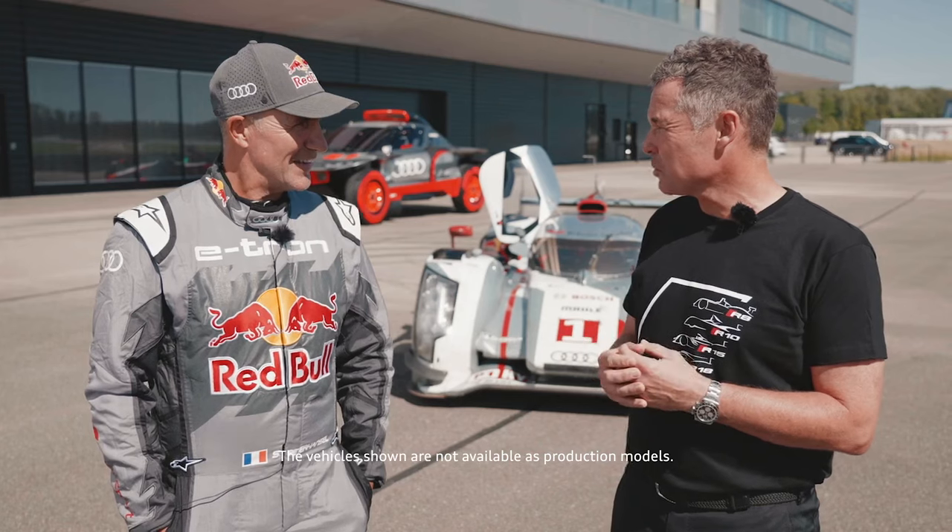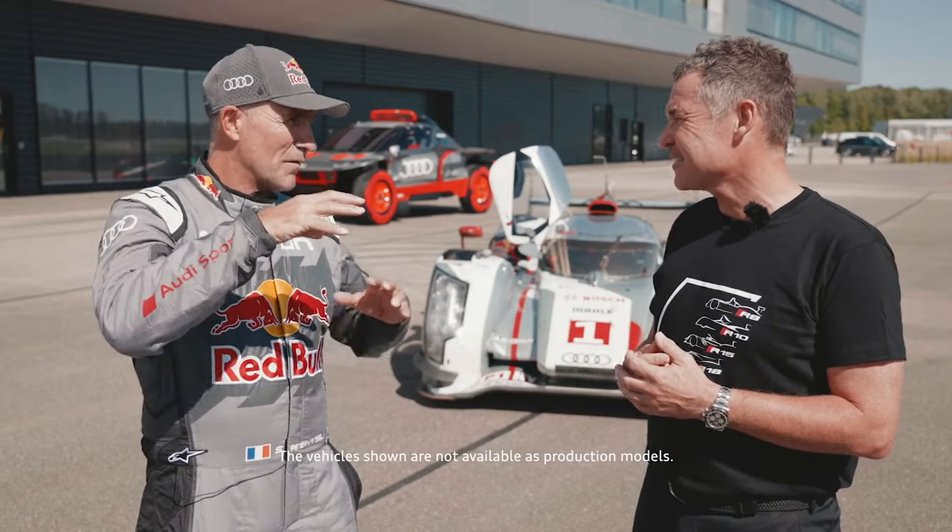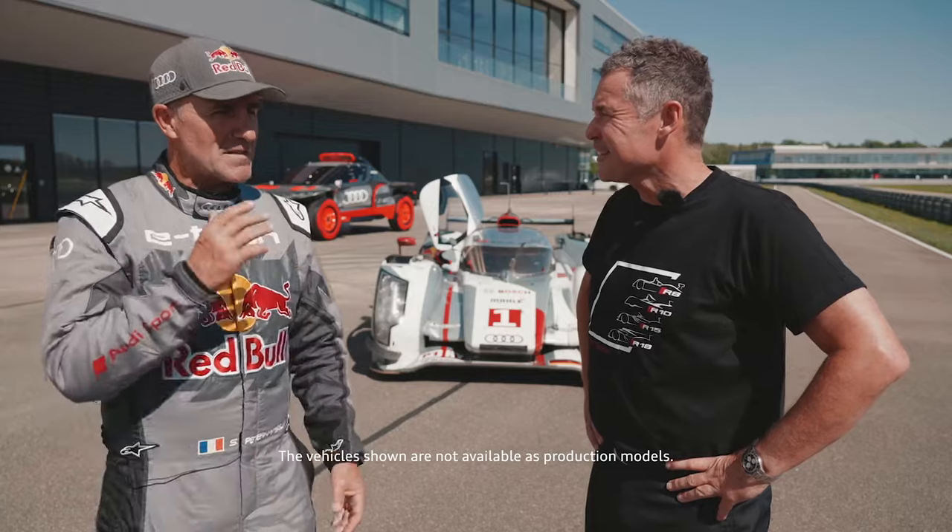Nice to be here. As a Frenchman, what does Le Mans mean to you? Wow, a lot of history for sure. Formula One, Le Mans, Dakar — this is like a monument of motorsport. This is a race that I follow every year, so yes, this is why I love the Le Mans car. Another icon to drive today.